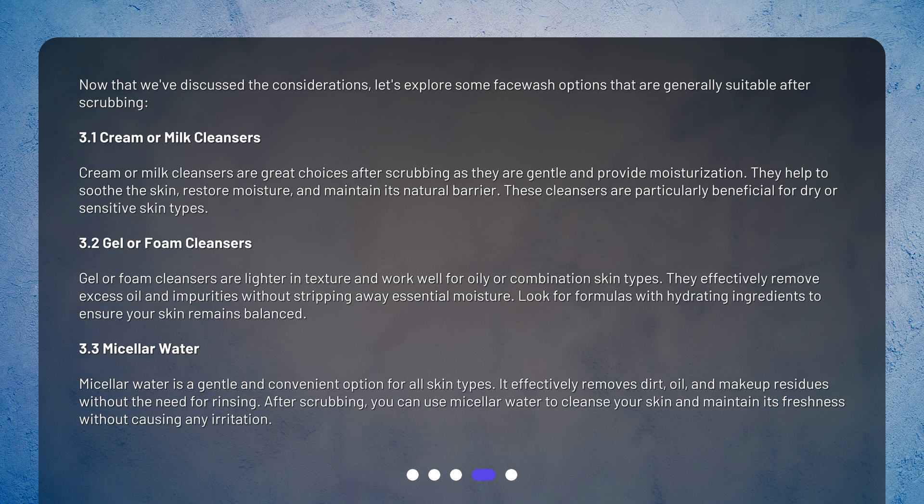Cream or milk cleansers are great choices after scrubbing as they are gentle and provide moisturization. They help to soothe the skin, restore moisture, and maintain its natural barrier. These cleansers are particularly beneficial for dry or sensitive skin types.